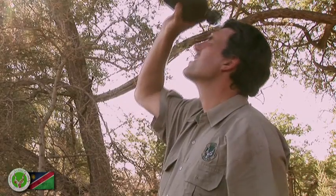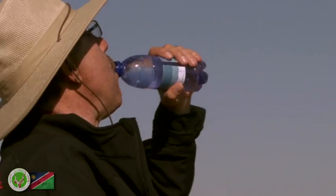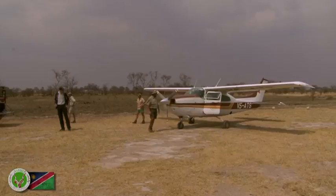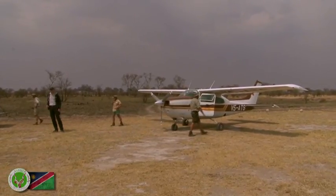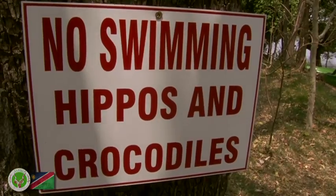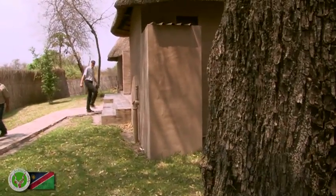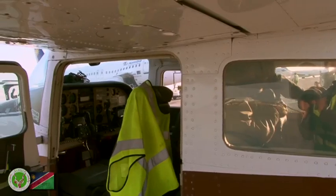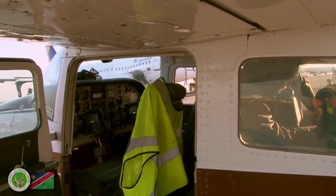In Namibia, hygiene is of a high standard and tap water can be consumed almost everywhere. Bottled water is for sale throughout the country. It is highly recommended to take out additional health insurance, travel accident insurance, and travel cancellation insurance prior to your departure.